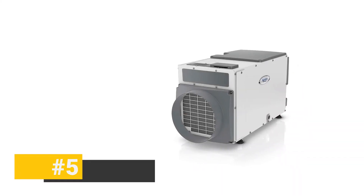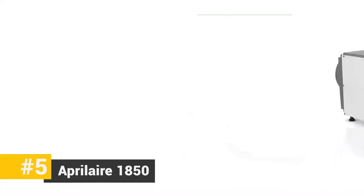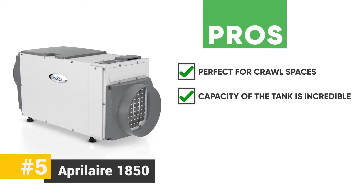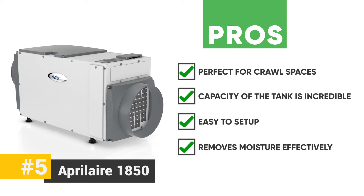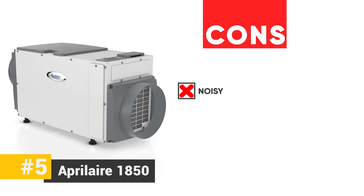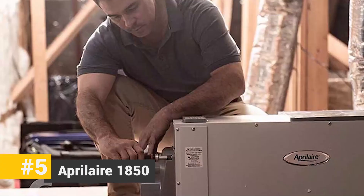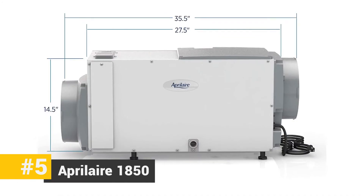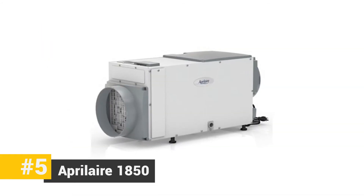Let's start with the Aprilaire 1850. This unit has been built with aluminum coils which are robust and long-lasting. Among the pros, it is perfect for crawl spaces, the tank capacity is incredible, and it's easy to set up — no need to be a tech expert. It removes moisture effectively from both small and large spaces. A couple of cons: it might be a little noisy and a little more expensive than comparable models. The bottom line is this dehumidifier is perfect for crawl spaces. While it is a little noisy, it is definitely efficient, reliable, and has been applauded for consistently absorbing moisture and making the air fresher and cleaner.